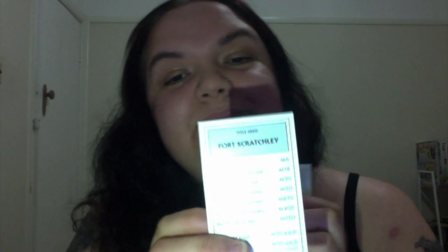You've got Blackbutt Reserve and King Edward Park. What I really like about these is they've added pictures on the back as well, so you can kind of see what the places look like, which I think is a really cool addition. Then you've got your light blues — Fort Scratchley, Newcastle Ocean Baths, and Customs House. It's really cool that they put them on both sides — you get to see them on the board and on the cards.